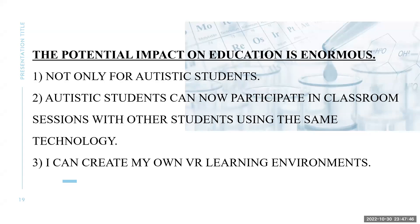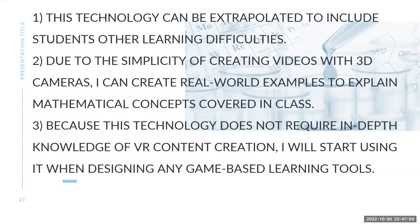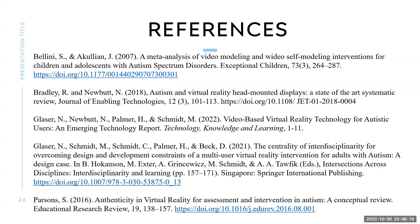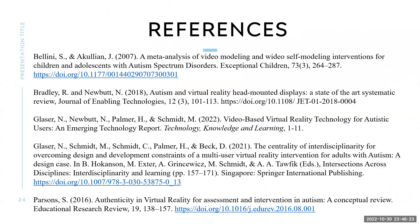What effect does it have on education? It's not only for autistic students — it could be extrapolated to any classroom, and it doesn't take a genius of a teacher to use it. I can now use it for my own classes, create my own virtual reality world, and implement it for all my students, no matter what their needs. Students can benefit from game-based learning, and I can now incorporate game-based art as well. Thank you.